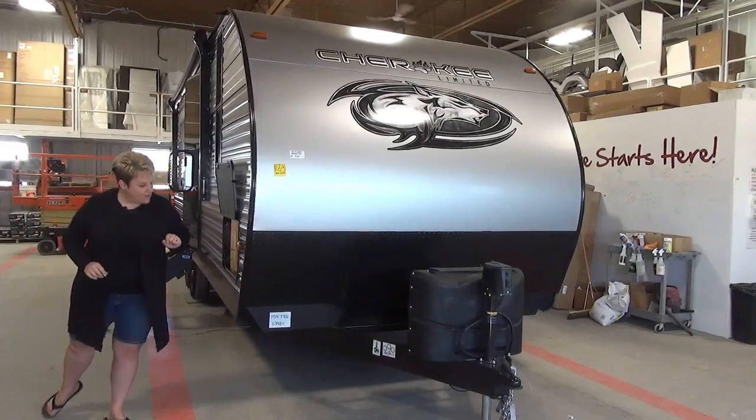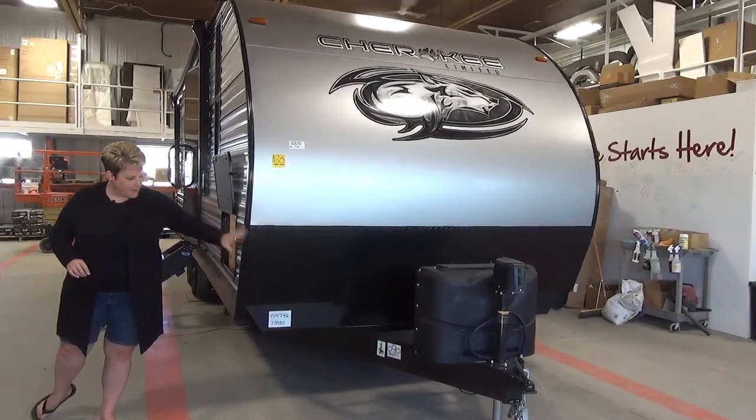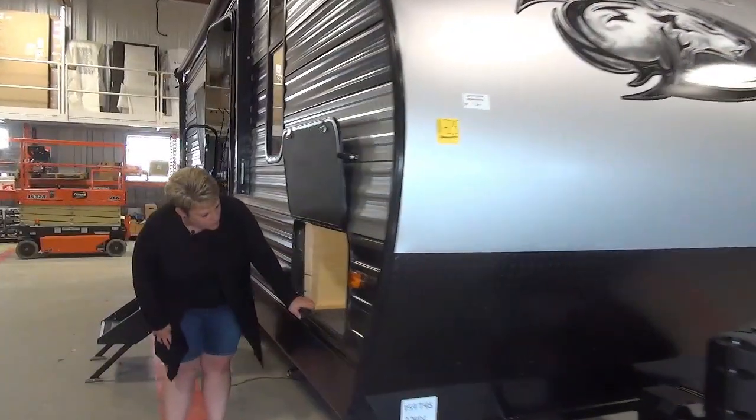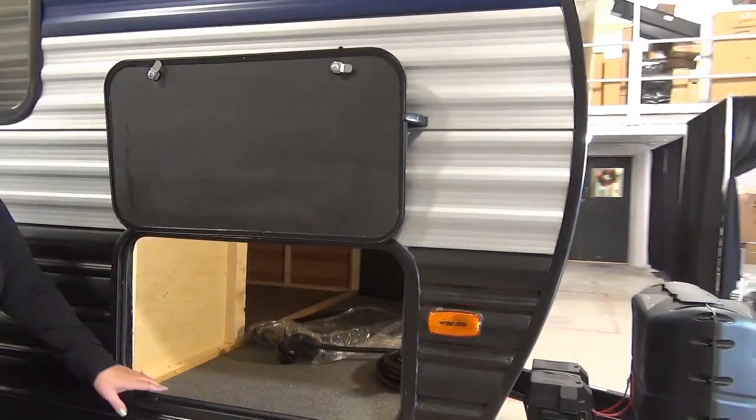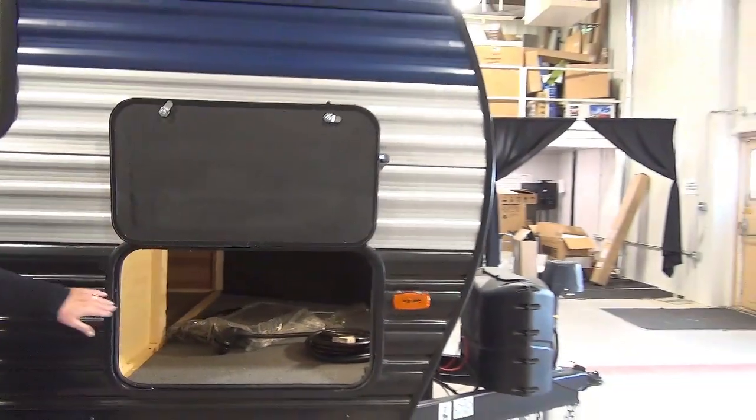Power tongue jack on the front, and you've got your propane tanks and battery. There's a cargo storage area here which you also have access to from the master bed as well, so a nice big open space there.